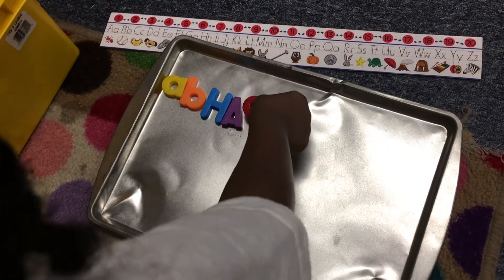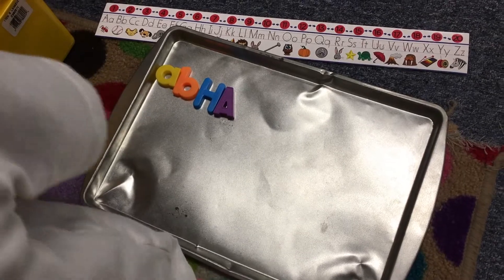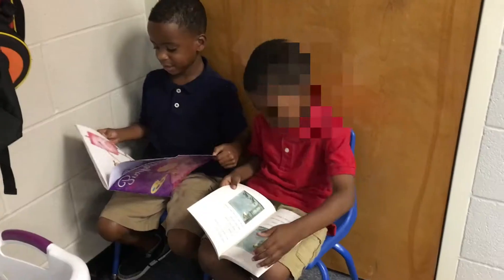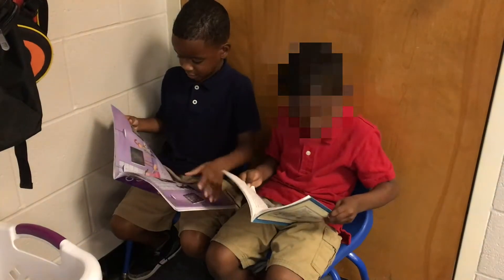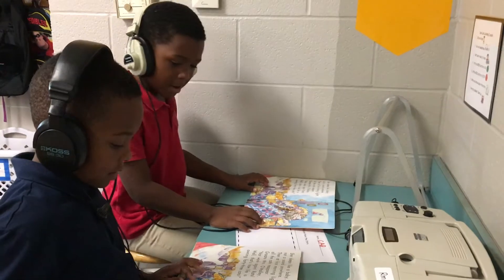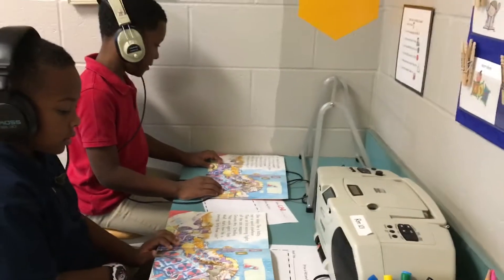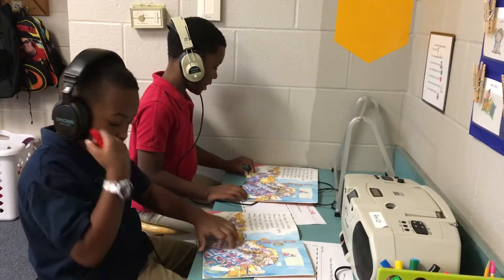In kindergarten, we still do centers just like the students are used to in pre-K. The difference is that our centers are focused more on academics and the skills that we have taught in a whole group setting. So when they go to their centers in kindergarten, they are actually working on those skills to help their reading. Just like pre-K, the students are used to working with partners, taking turns, learning how to share, and learning how to interact with somebody else. It really helps them understand how to get along with each other and creates that family in the classroom.